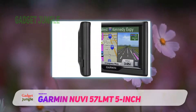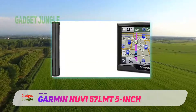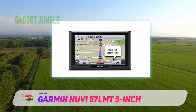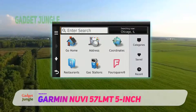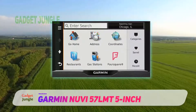It does, however, have a resistive touchscreen with a resolution of 480 by 272 pixels. Resistive touchscreens aren't as responsive and easy to use as capacitive touchscreens that you're probably used to on your smartphone. Some users report difficulty inputting information to the navigation due to its resistive touchscreen.